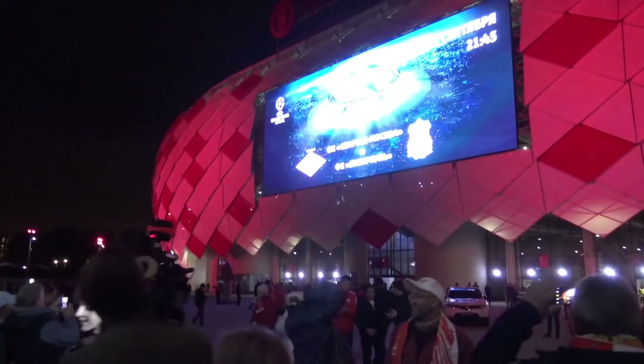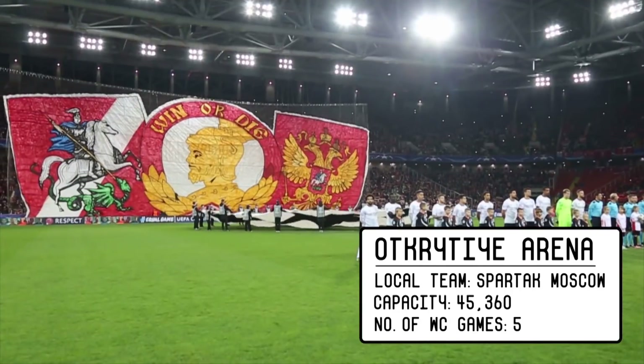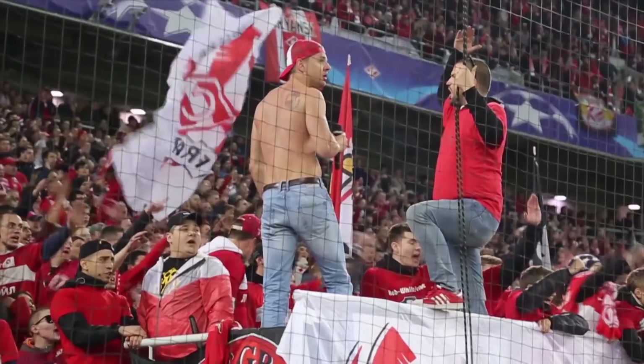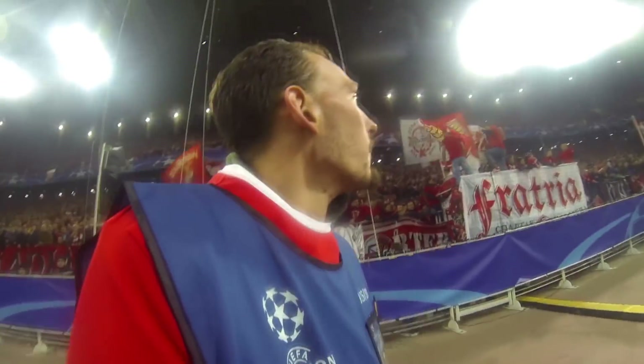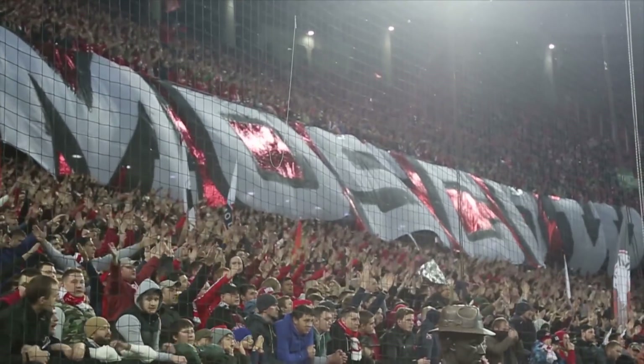So tonight it's Spartak Moscow against Liverpool. We're really excited.